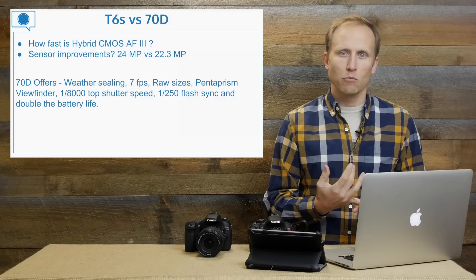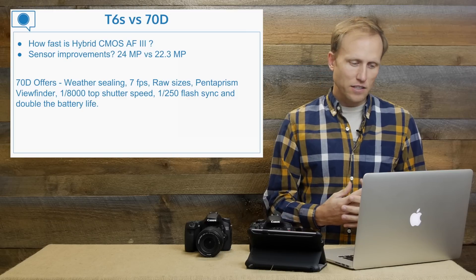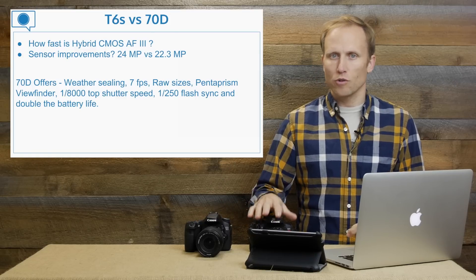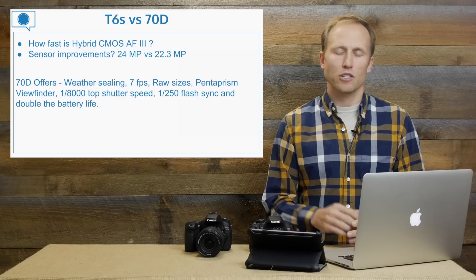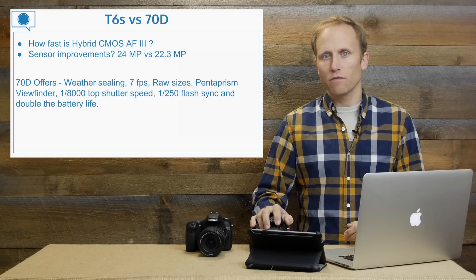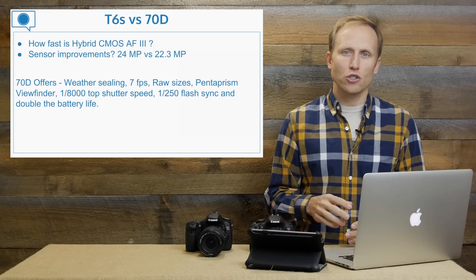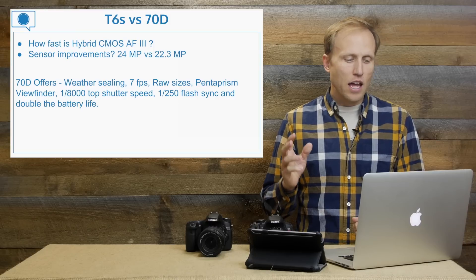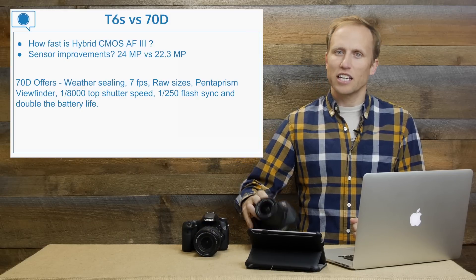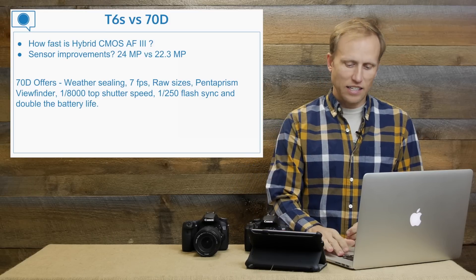Namely: the 70D is weather sealed, shoots at seven frames per second versus five, has different raw file sizes, a pentaprism viewfinder which gives slightly brighter and better coverage than the pentamirror in the T6i/T6s, a top shutter speed of 1/8000s versus 1/4000s, flash sync at 1/250s versus 1/200s on the Rebels, and you get roughly double the battery life — about 900+ shots out of the 70D versus around 440 shots from the T6i/T6s.